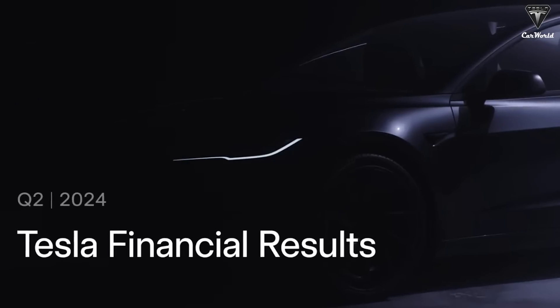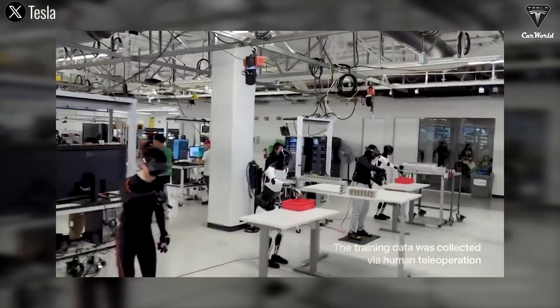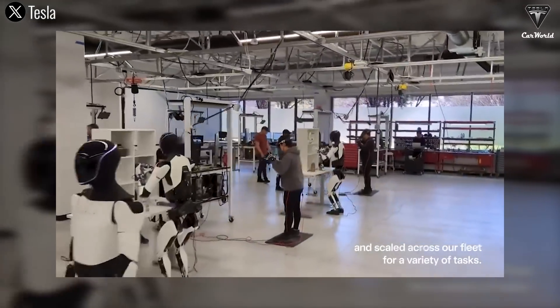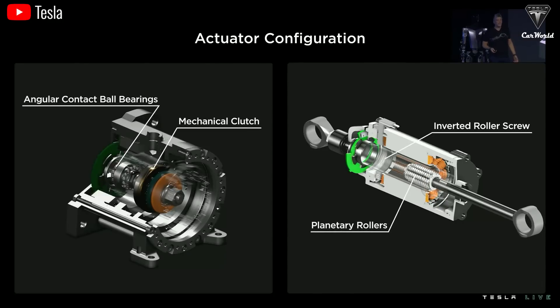In the Q1 2024 earnings call, Musk had mentioned Tesla would begin limited production of its humanoid robots that year, test simple tasks inside the factory, and then sell a small number to customers the following year. Well, that timeline has changed. At first, Elon was quite optimistic about Optimus's progress, but by June he realized there were too many updates and revisions needed before these robots can actually hit the streets.